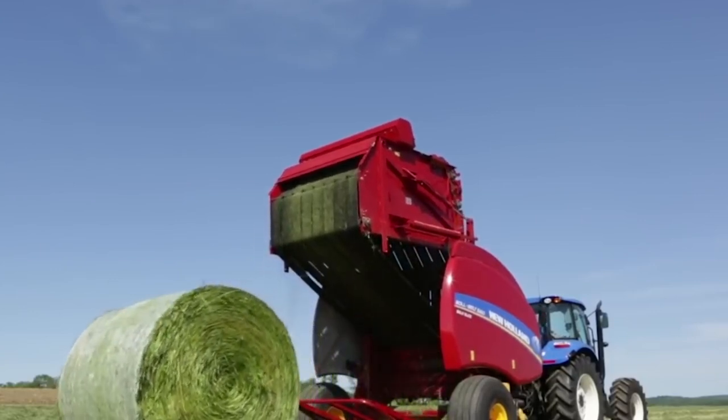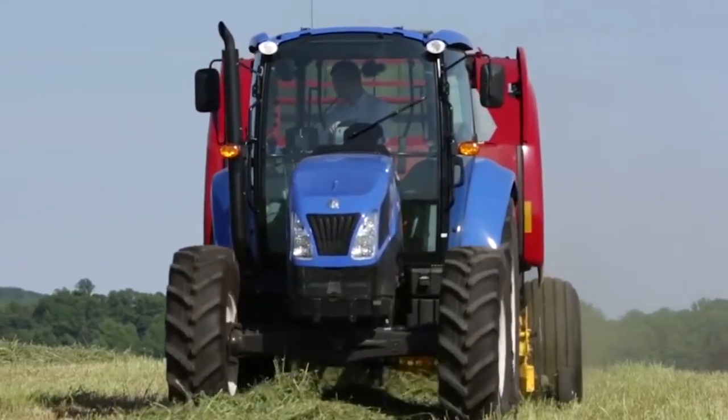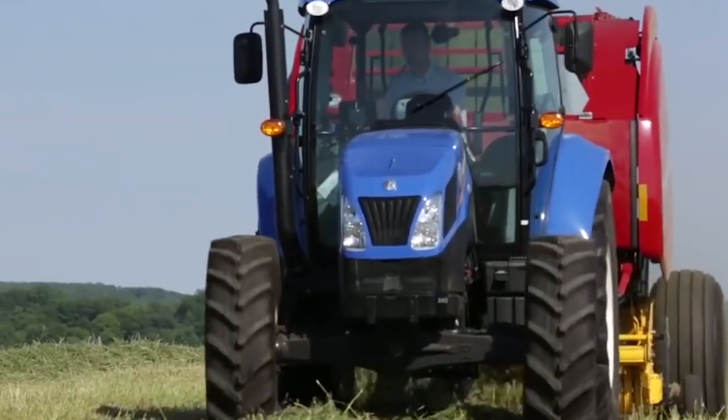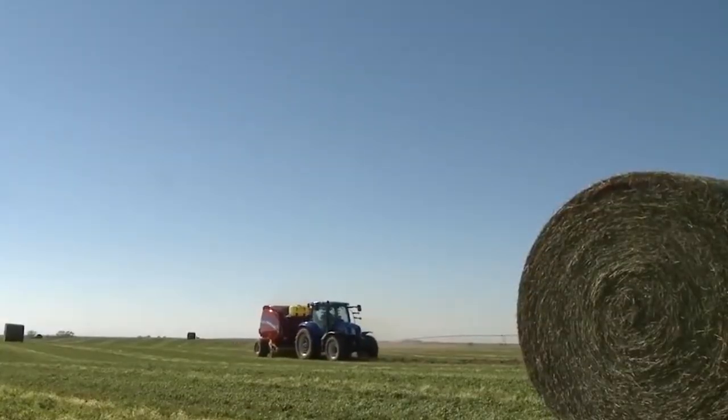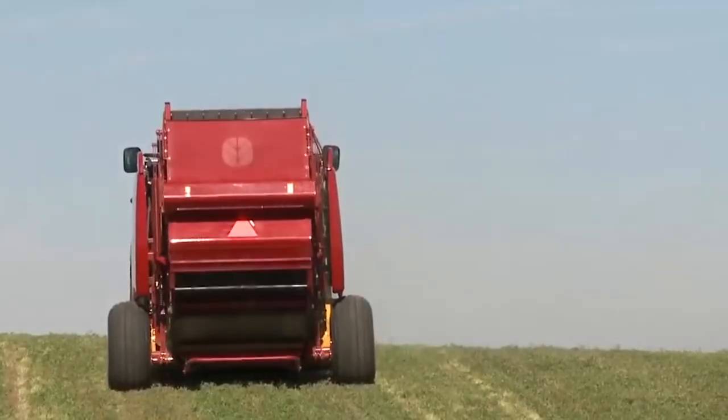The Roll Belt 560 is perfect for hay, straw, and even silage — its versatility makes it a favorite anywhere quality forage matters. It's easy to operate with intuitive controls and an optional monitor that shows you everything you need to know.